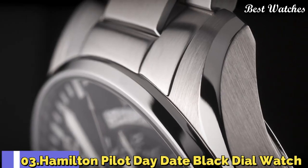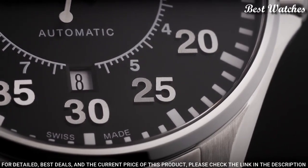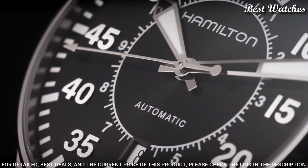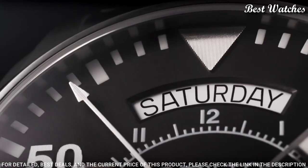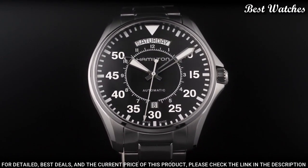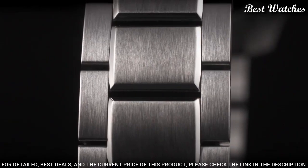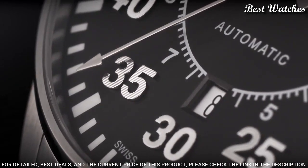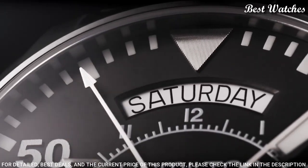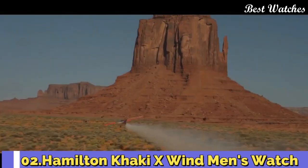Number 3: Hamilton Pilot Day Date black dial watch. Stainless steel case and bracelet, fixed stainless steel bezel. Black dial with luminous silver-tone hands and Arabic numeral hour markers. Dial type analog, automatic movement, scratch-resistant anti-reflective sapphire crystal. Case size 42mm, case thickness 11mm, band width 20mm, band length 7 inches, water-resistant at 100m/330ft. Functions: hours, minutes, seconds, calendar. Pilot watch style, Swiss Made.